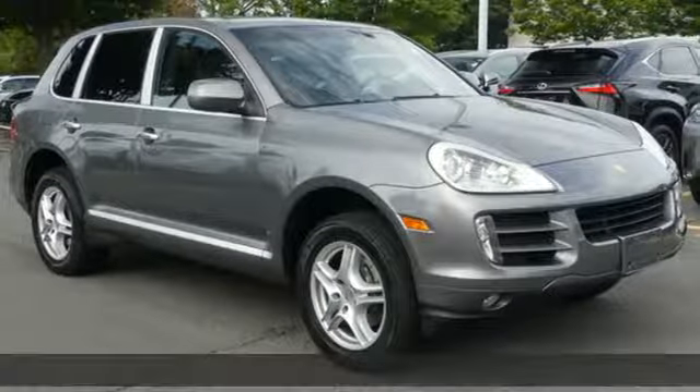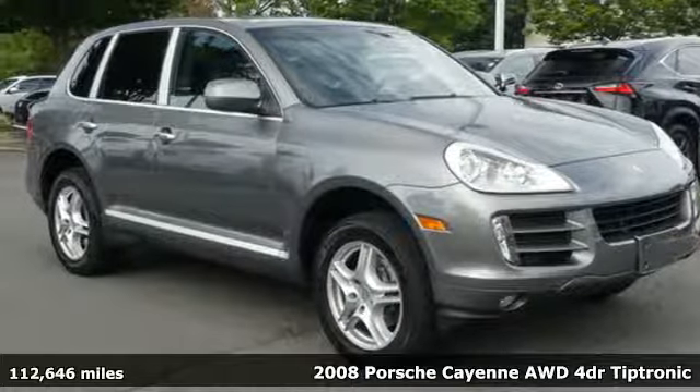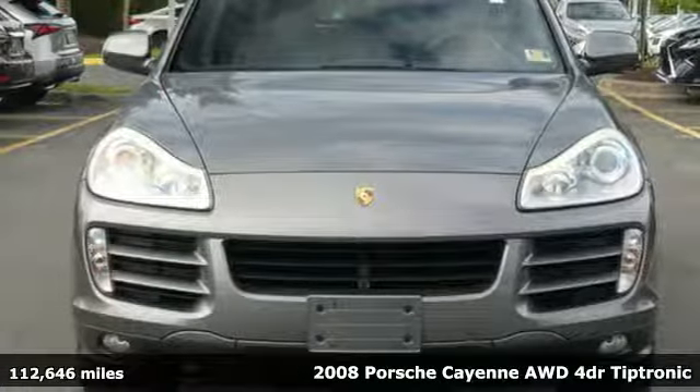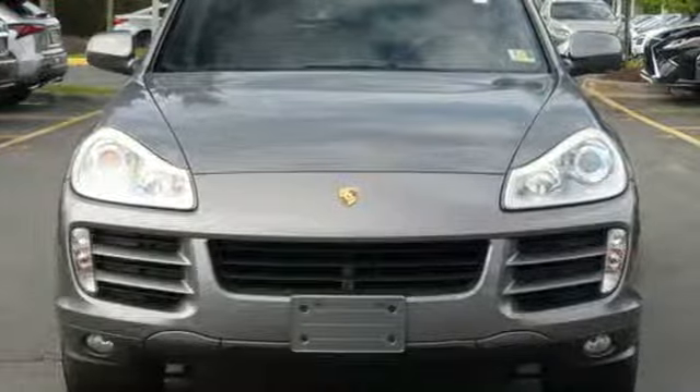It's a 2008 Porsche Cayenne. The performance heritage of this Porsche Cayenne can be felt in the drive and seen in the design. You'll look forward to every drive with features like these.